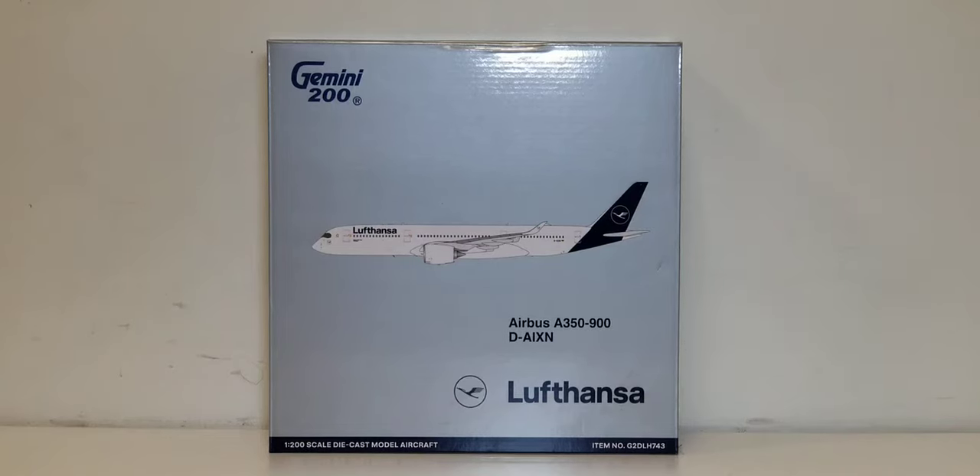Hello YouTubers, this is 777 Die Hard Forever coming at you with another highly anticipated and highly recommended model as I continue to play catch-up. Today I'll be doing a review on a Gemini Jets Lufthansa Airbus A350-900XWB extra wide-body aircraft and their current 2018 revised livery scheme in a 1:200 scale model.